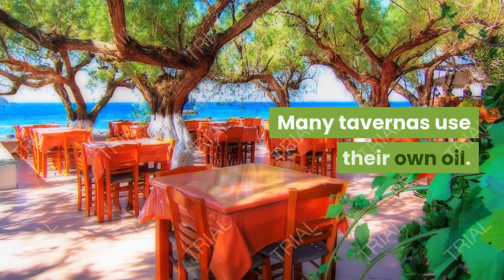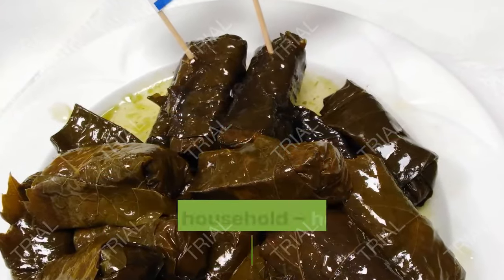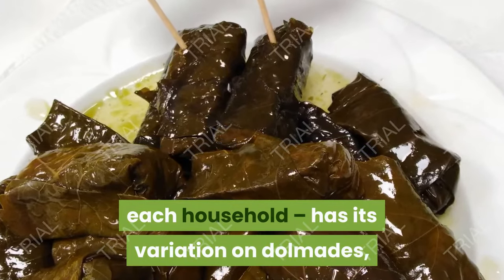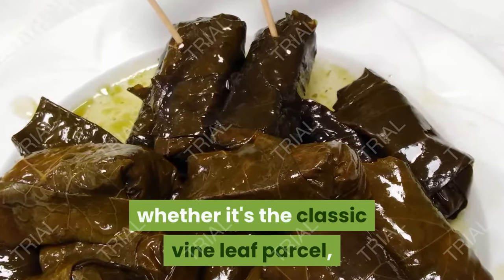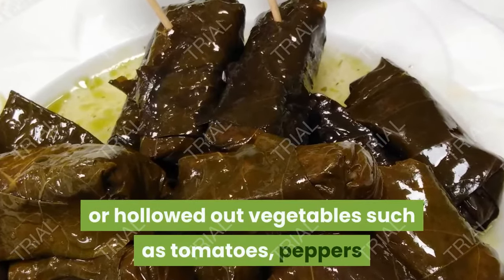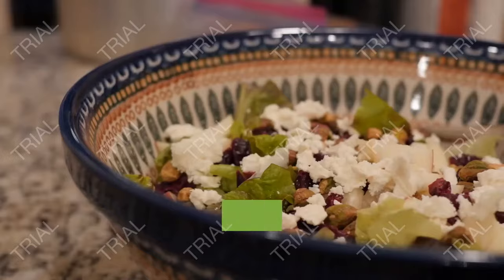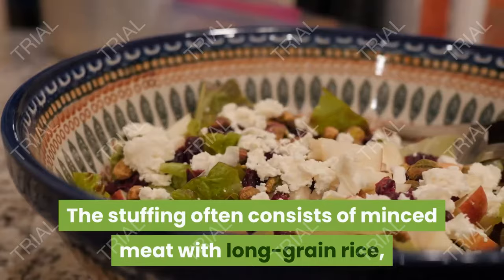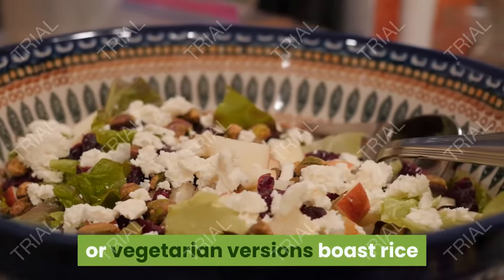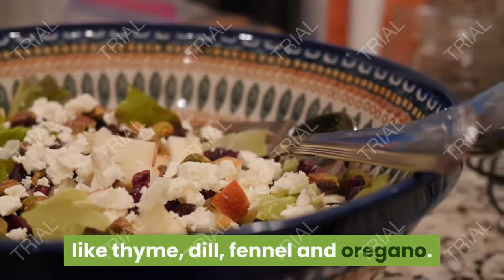Many tavernas use their own oil. 3. Dolmades. Each region in Greece — in fact, each household — has its own variation on dolmades, whether it's the classic vine leaf parcel, or hollowed-out vegetables such as tomatoes, peppers and courgettes, stuffed and baked in the oven. The stuffing often consists of minced meat with long grain rice, or vegetarian versions boast rice flavored with heady combinations of herbs like thyme, dill, fennel and oregano.